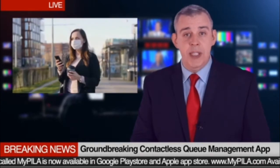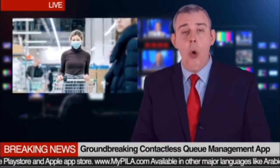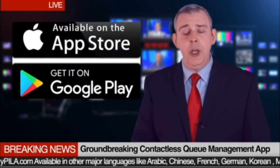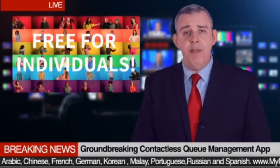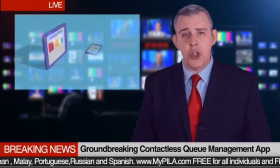You also save time, since you can do other errands while waiting, like getting coffee or continuing your shopping. This app is available in Google Play Store and Apple App Store. MyPillar app is free for all individuals and the paid host version is for commercial businesses.